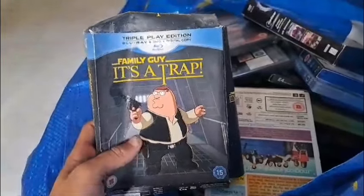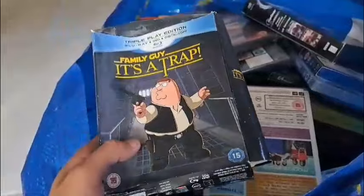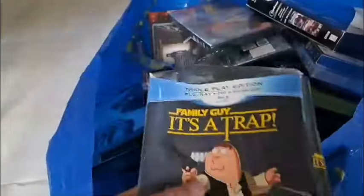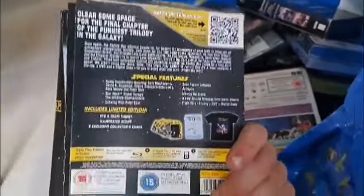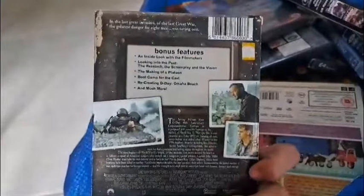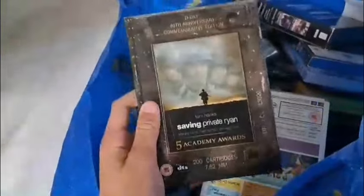Family Guy: It's a Trap — Blu-ray Triple Play edition. Bit of a battered box but I believe the Blu-ray is still in there — feels heavy enough to have it. It does have quite a few special features as well — that is actually a nice addition. Alien versus Predator. Saving Private Ryan — I do have this edition in my collection but mine is in not very good condition. This one seems to be in much better condition so this could replace the one I have.